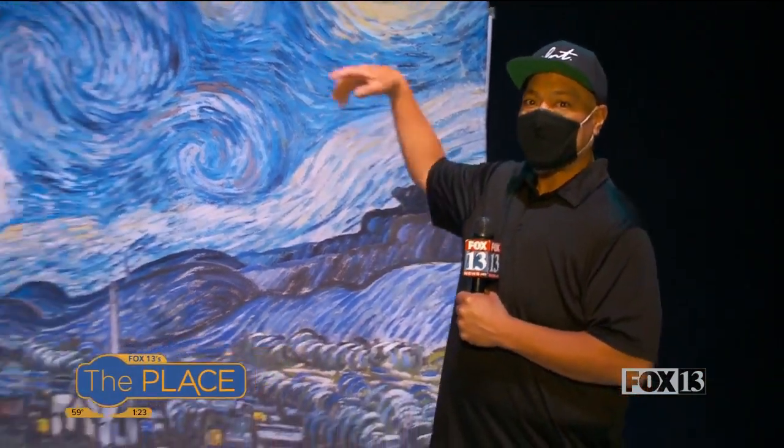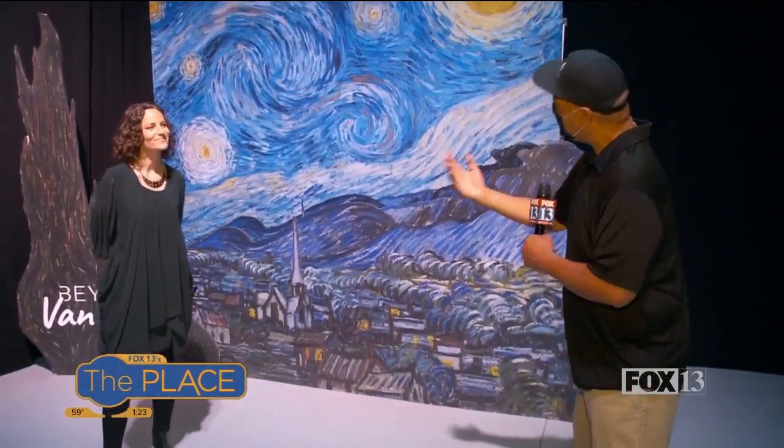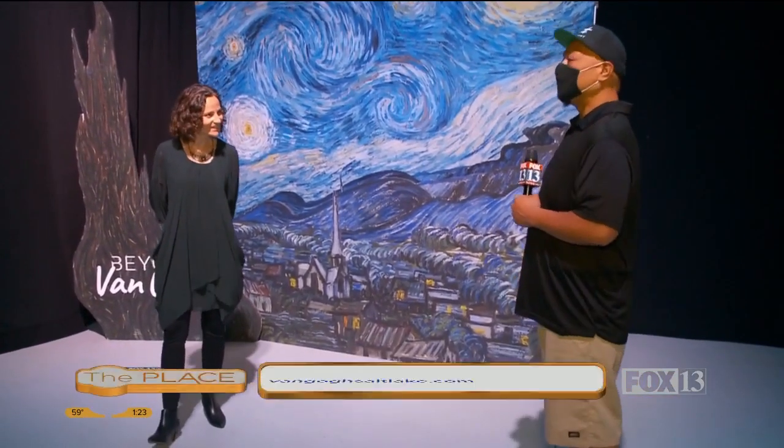This is the Van Gogh. Here to talk a little bit about it is Fanny. Good morning, how are you? Good morning, thank you, and you? I'm doing very well.